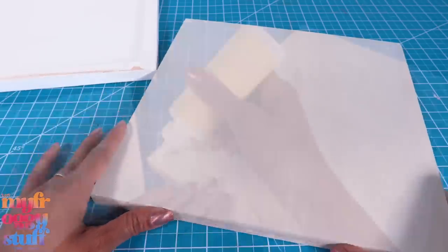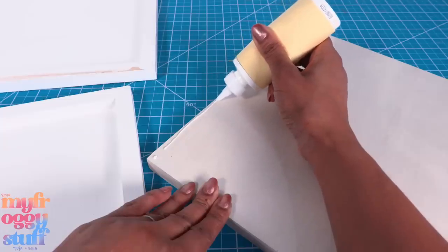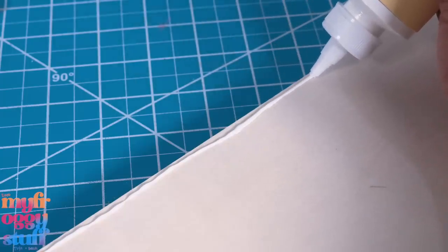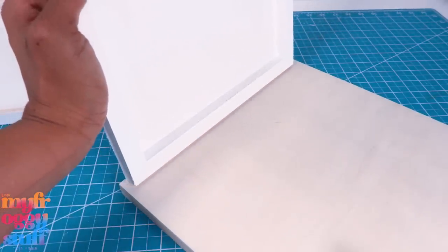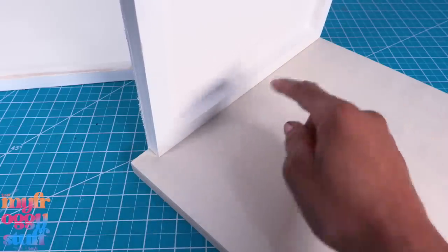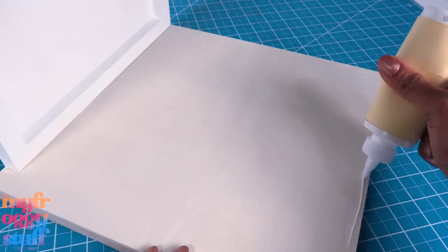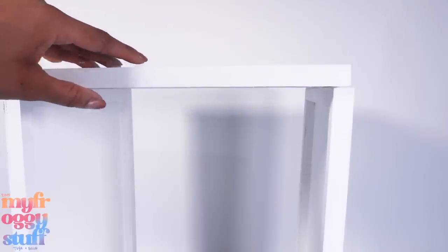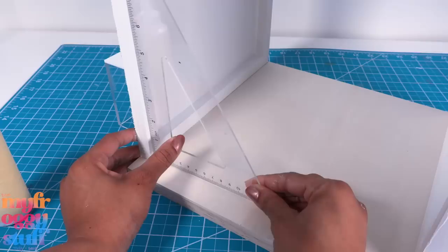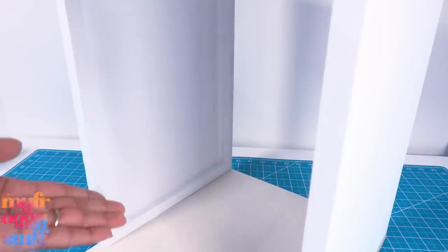Now it's time to assemble. If you chose not to cut out a window, all we have to do is apply a little quick-dry tacky glue along one side of the 12 by 12 board, then take one of the walls and glue it down. My walls are 11 inches wide, so I end up with a one-inch gap on the end — I'll keep that in mind when putting the rooms together. I add glue to the other side, glue down the other wall, then glue the ceiling on top, quickly lining up the edges and making sure everything is nice and square.